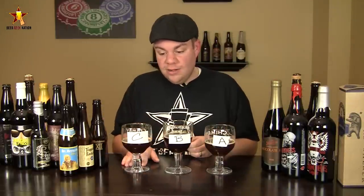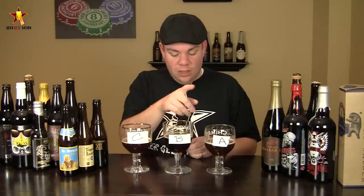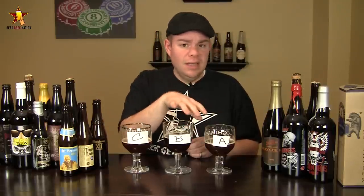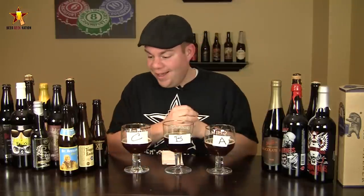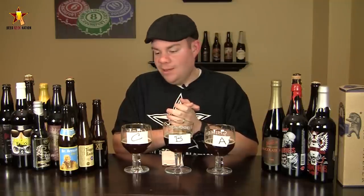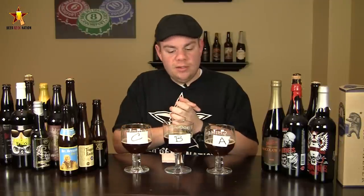So the winner is definitely Rochefort 10 — that's very interesting. To taste these three beers, A and B — Westy 12 and St. Bernardus 12 — taste very similar. I actually think the Westy 12 has less flavor than the St. Bernardus 12 as far as quad goes. Very interesting stuff. Rochefort 10 is very easily available — really surprised by that, it's tasting really, really good. Hope this clears some things up and opens some minds a little bit. The winner between Rochefort 10, Westy 12, and St. Bernardus 12 is Rochefort 10. Remember, life's too short — drink amazing beers. Cheers.